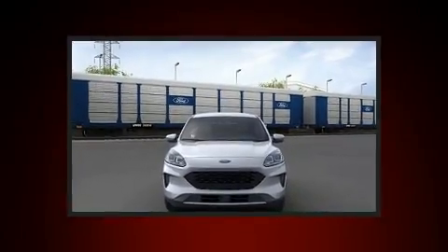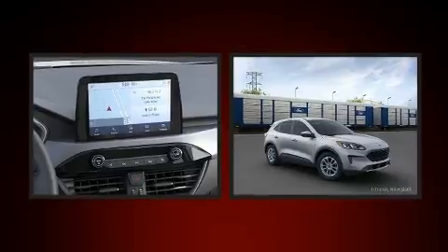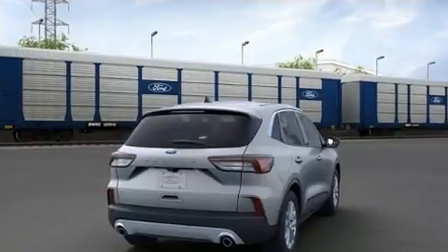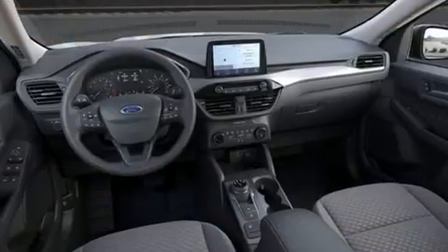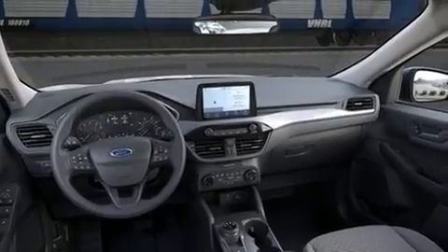A wealth of standard features mean that you no longer have to sacrifice, such as remote keyless entry, a tachometer, fully automatic headlights, lane departure warning, and more. Audio features include an AM-FM radio and six well-positioned speakers.